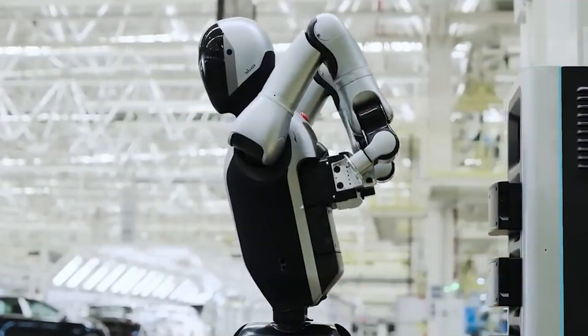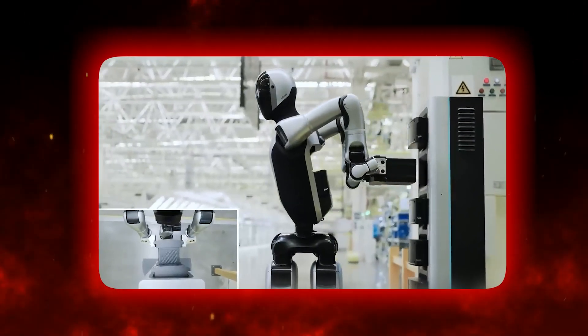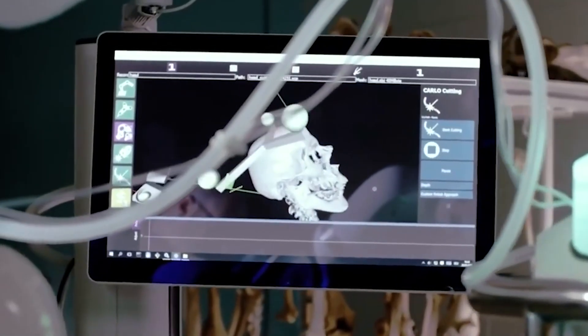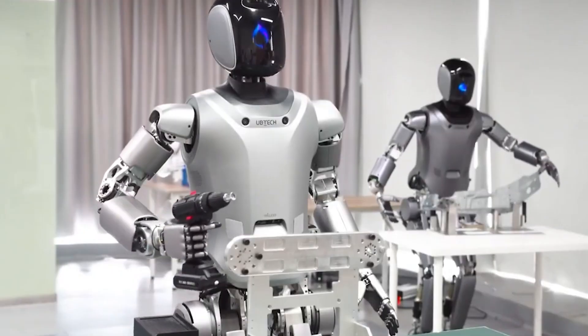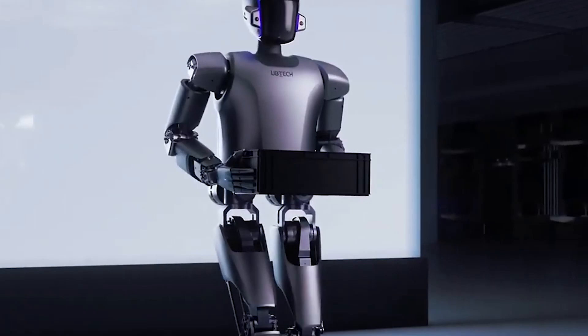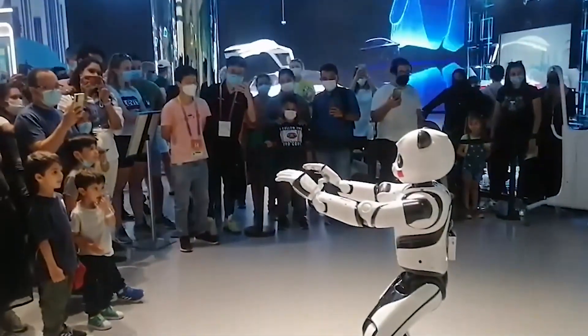This isn't just another robot. Walker S2 could represent the turning point where machines stop needing us to babysit their power sources — a robot that recharges itself without shutting down, handling the boring, invisible work so humans can reach for the creative, the unpredictable, the inspired. We are watching the birth of continuous robotics. If you're fascinated by where tech is heading, hit subscribe, ring that notification bell, and share this video, because the future is happening now.